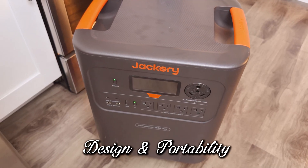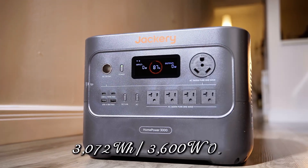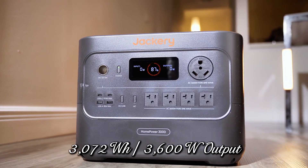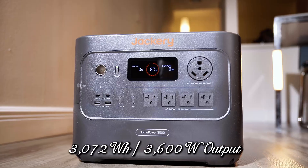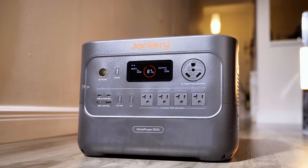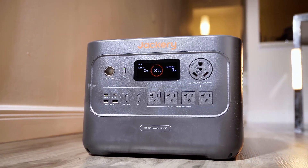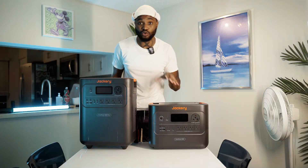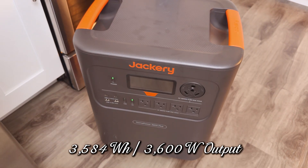Starting with design and portability: the Home Power 3000 packs 3,072 watt-hours of capacity with 3,600 watts of output. It's already the world's smallest 3kWh LFP unit — lightweight, portable, and built like a travel case. They made the bottom smooth so you can glide it across the floor if it's too heavy to carry yourself.